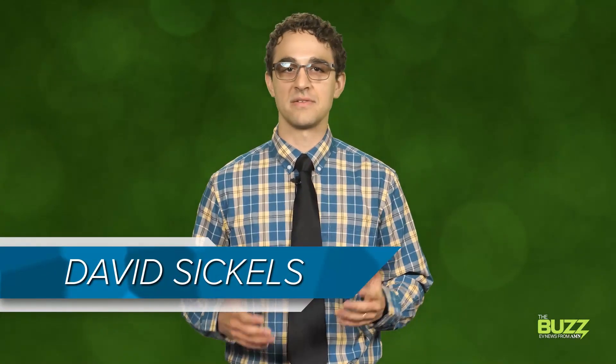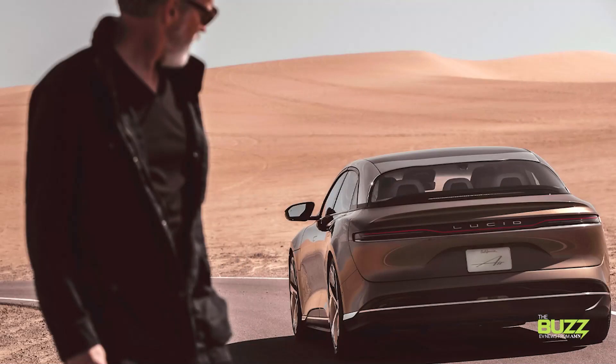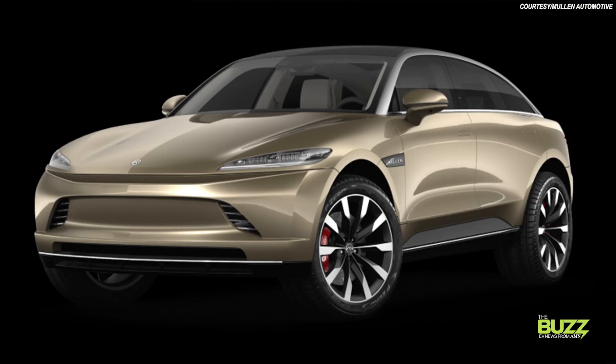Hey, David here. There are a lot of EVs out there nowadays, each one fitting into its own niche. Some are all about that range, or try to hit a low price point. Some want innovative tech, even hoping to drive the future of automation. Then there are vehicles like the Mullen 5 EV crossover, an intriguing combination of these attributes.